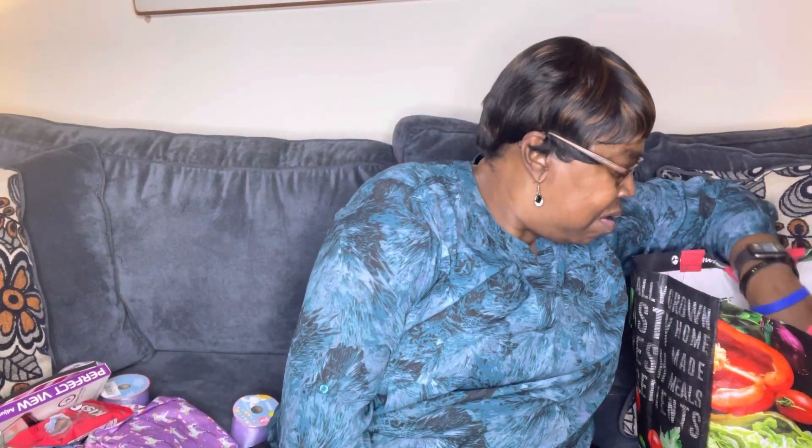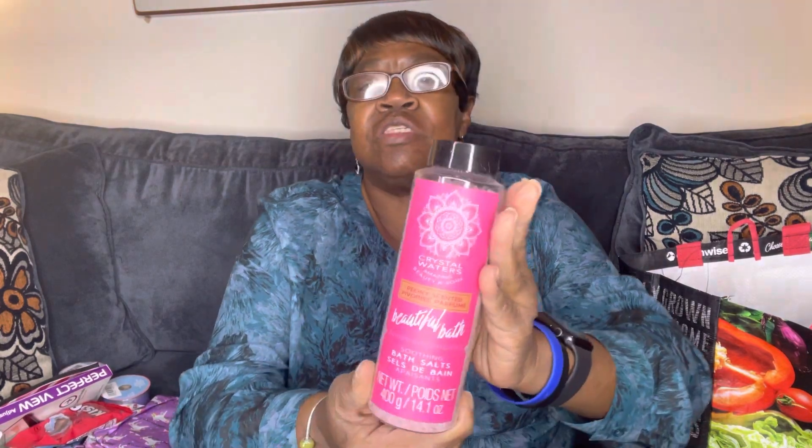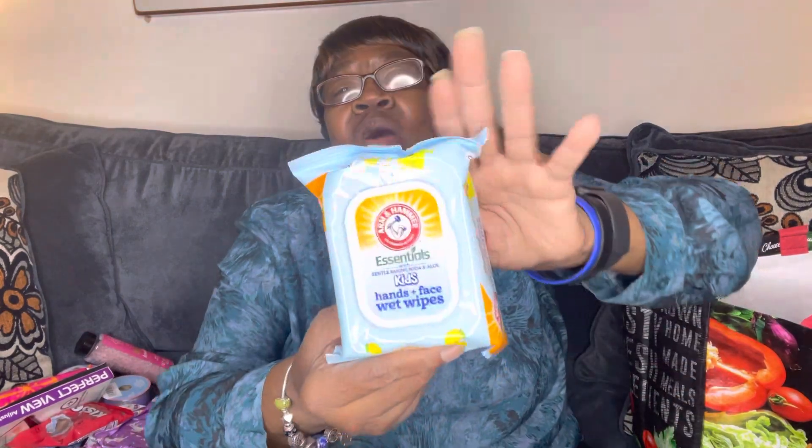And I got the Crystal Waters bath salts, and pineapple and orange facial wipes — 32 count. They also had Arm and Hammer Essentials with gentle baking soda and aloe — kids hands and face wet wipes. So I grabbed these. That's neat too. I never saw these at Dollar Tree.